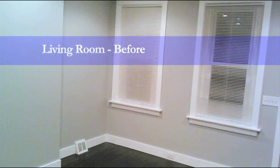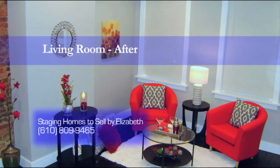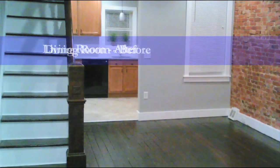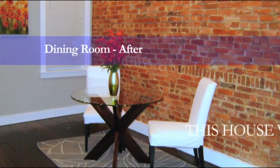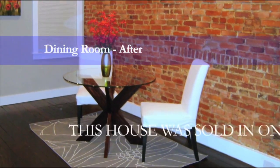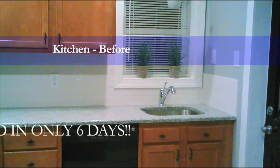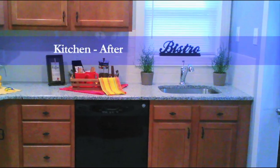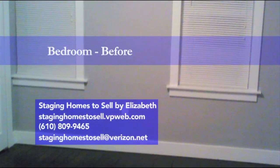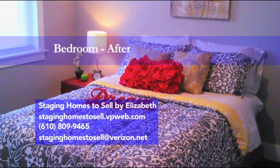Are you selling your home? You need the professionals at Staging Homes to Sell by Elizabeth. Anyone can make a house look pretty — we make it sell. Staging is a marketing tool to sell your home faster and for top dollar. You only get 10 seconds to make a great first impression, so create immediate buyer interest by staging your house today. Call us at 610-809-9465. Remember, an investment in staging is always cheaper than a price reduction.